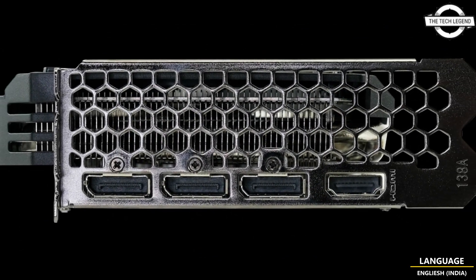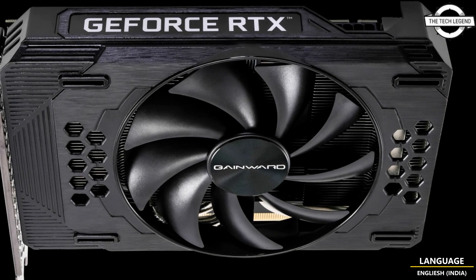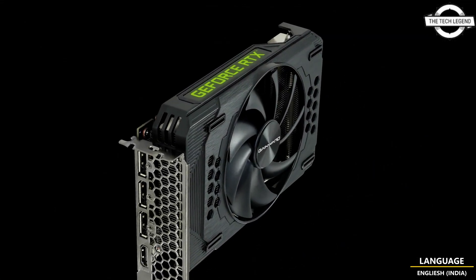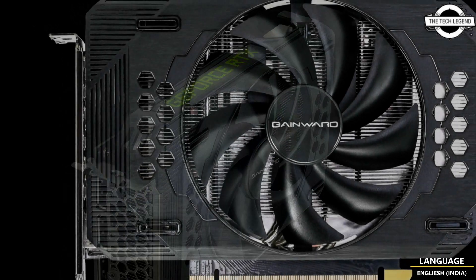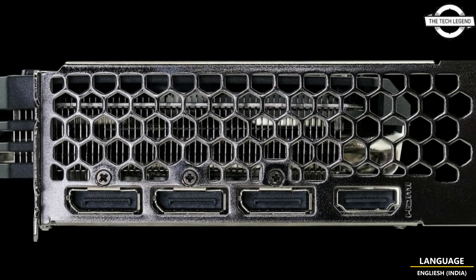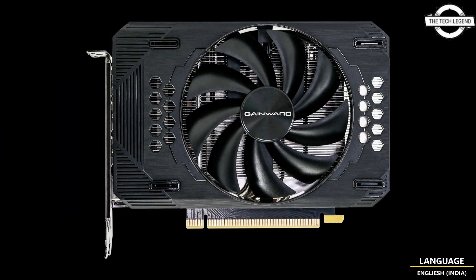The primary specifications of this card include a boost clock of 1777 MHz, memory speed of 14 Gbps, memory bus width of 128-bit, and 8GB of GDDR6 video memory. It also has a variety of output interfaces including DisplayPort 1.4, HDMI 2.1, DVI, and a 6-pin auxiliary power supply.